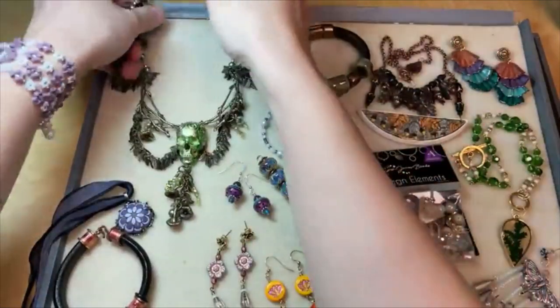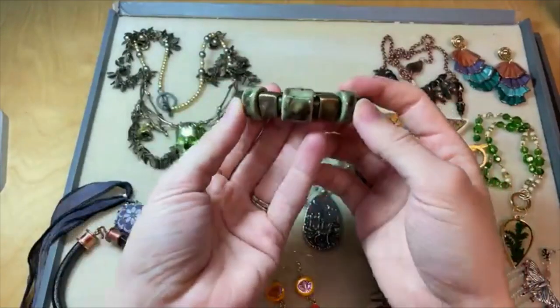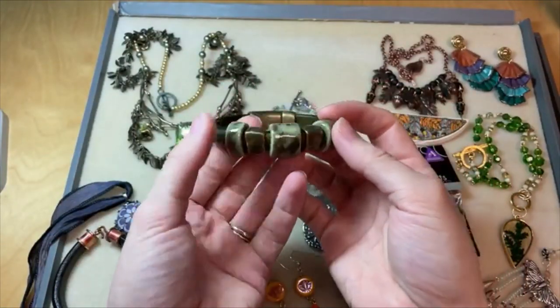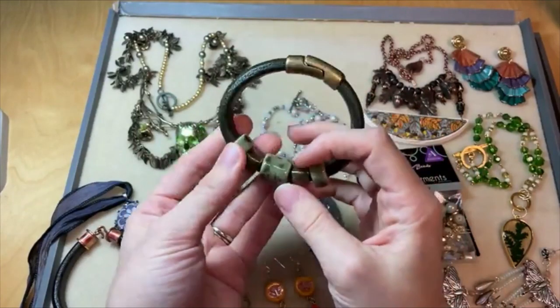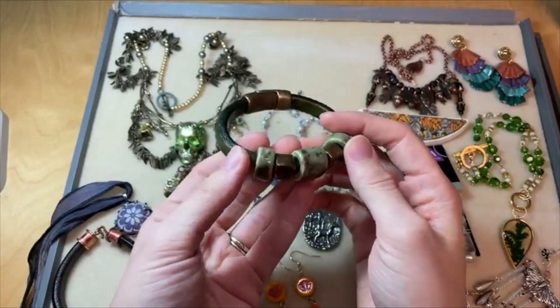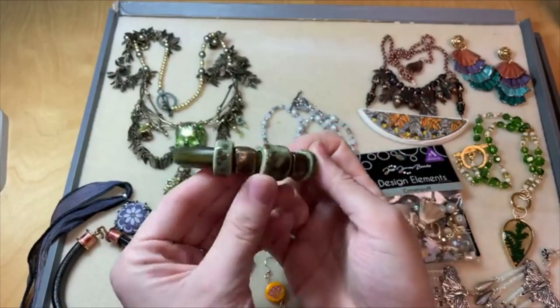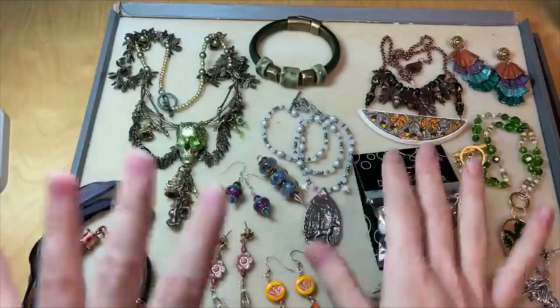Clay River Designs makes some beautiful ceramic stoneware pieces, specifically designed for leather, but they've also got pendants and other really beautiful pieces. Love the colors of the Clay River Designs pieces. I've got links to all of these in the video description — these are all tutorials on the website artbeads.com.